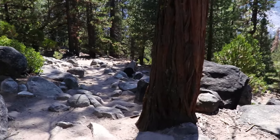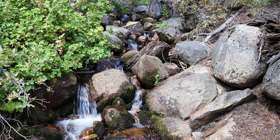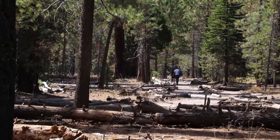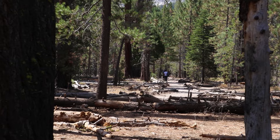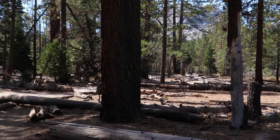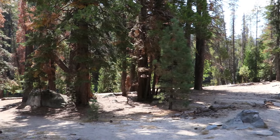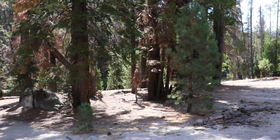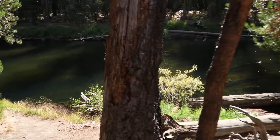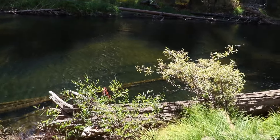I've got a ways to go still. This next section is level, which is appreciated. Walking on the side of the trail is helpful as the center is sandy. To my left is the top of Nevada Falls — let me go check this out. Wow, there's a lot of water there.